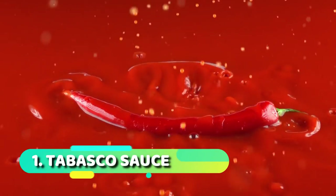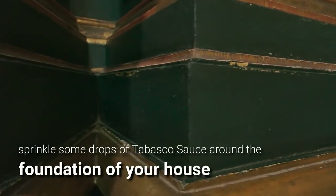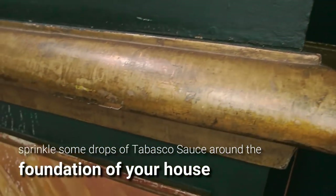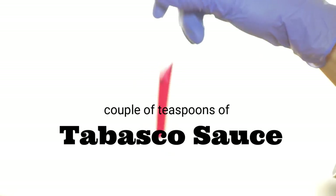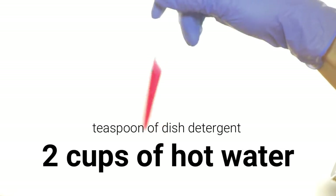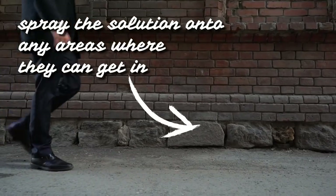Number one: Tabasco sauce. I know this sounds crazy, however all you need to do is sprinkle some drops of Tabasco sauce around the foundation of your house. You can also mix a couple of teaspoons of Tabasco sauce with a teaspoon of dish detergent and two cups of hot water, then spray the solution onto any areas where they might get in.